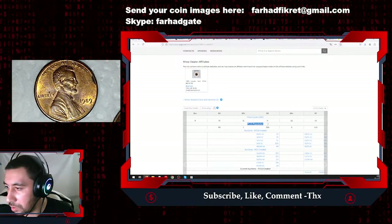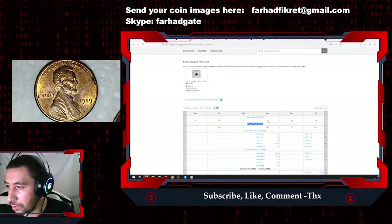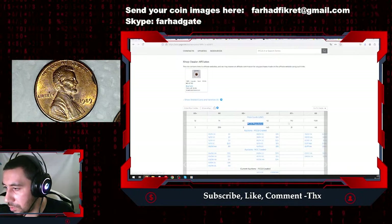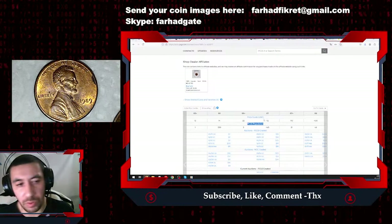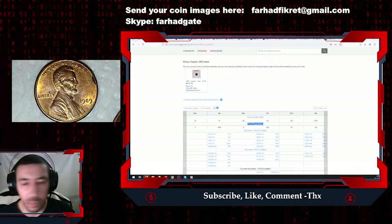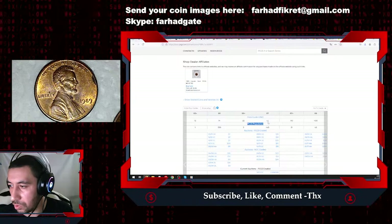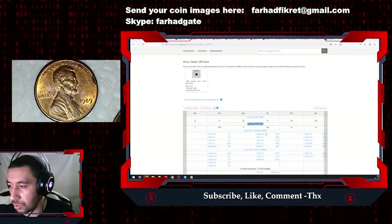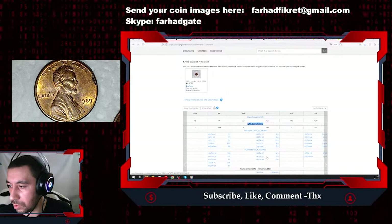Starting from MS66, we see a guiding price of around 14 dollars, and MS67 shows 42 dollars. But again, this is just a guiding price, not a fixed price — everything in the coin market depends on supply and demand. If you check actual sales records, you see 15 dollars, 14 dollars, 23 dollars.